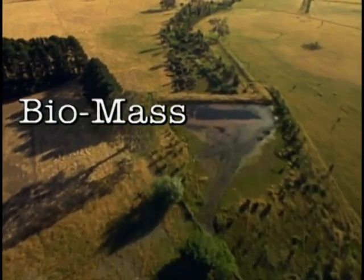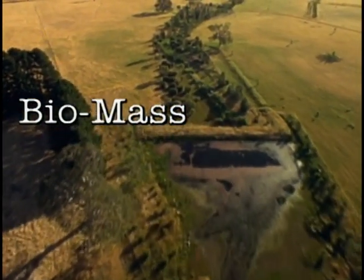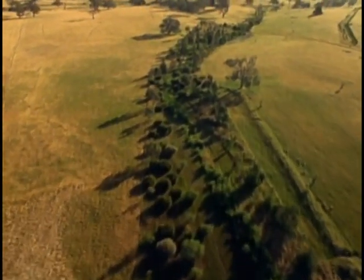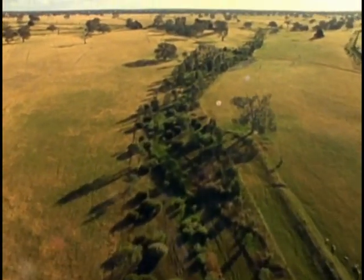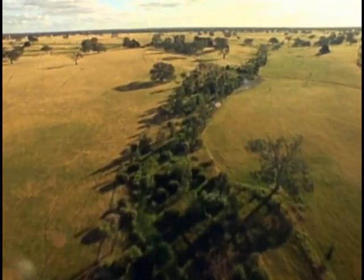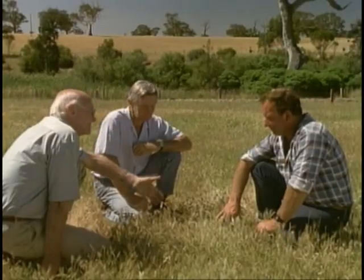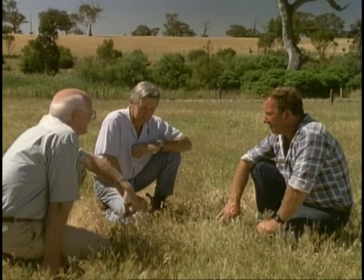Biomass refers to the vegetation, the fauna, soils and root systems, crops and stock — in fact, everything that comprises the matter that forms the base for growth or production. It all adds up to the total biomass. Logically, the greater the biomass in a balanced form, the greater the land's potential to produce income.